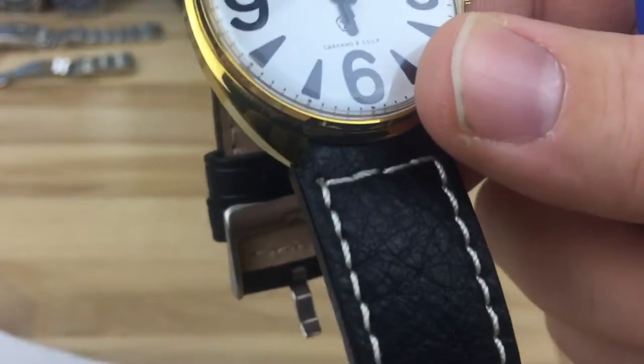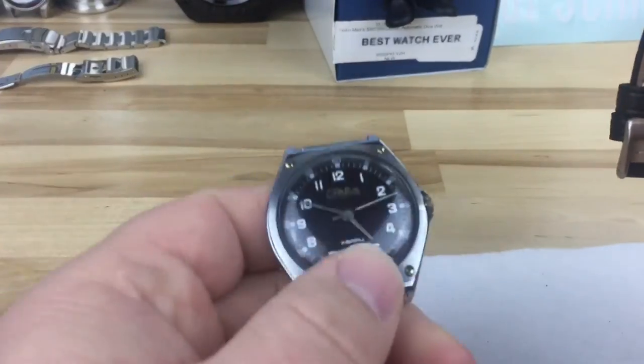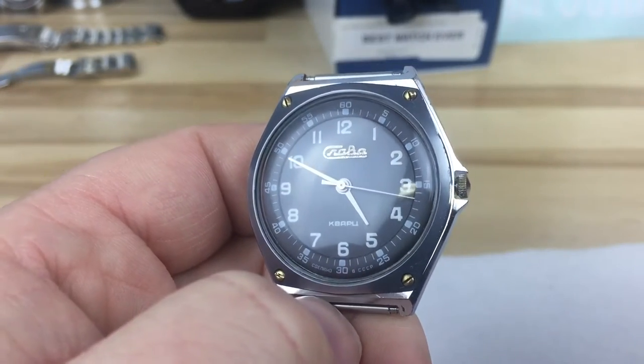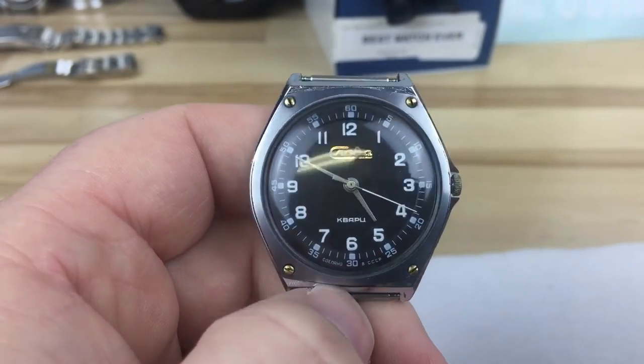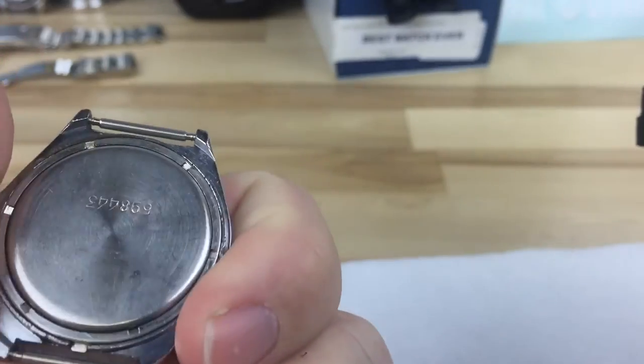I was able to swoop this up from Ken, and he actually, being the great guy that he is, threw this other guy in the box too. I don't know anything about this model yet — I haven't even looked into it. It's a quartz piece and I'm assuming it's Russian as well, so I'll be checking this guy out too. Thanks a lot, Ken.